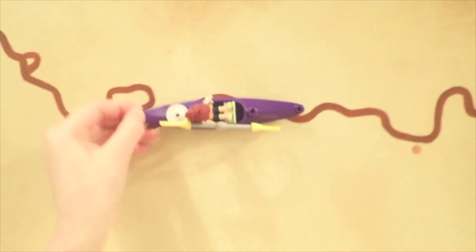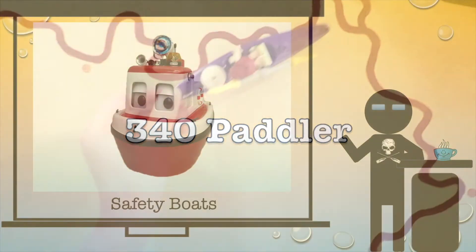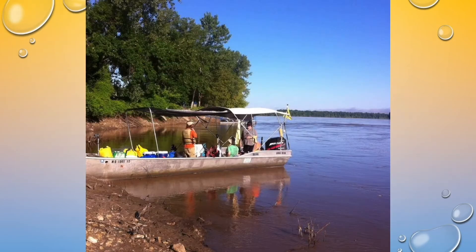Just keep paddling, just keep paddling, just keep paddling. Welcome back to 340 Paddler. Today we want to deal with safety boats, which as AI advances, I can only imagine that this is the future of the 340. But before we get into that, let's talk about the actual safety boats on the 340.